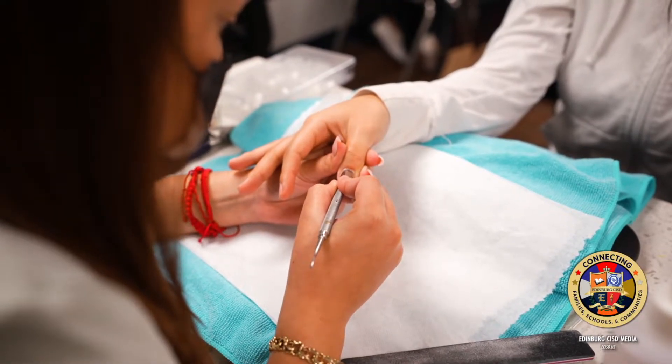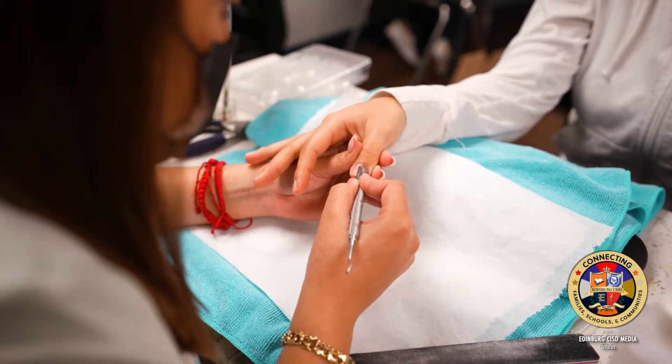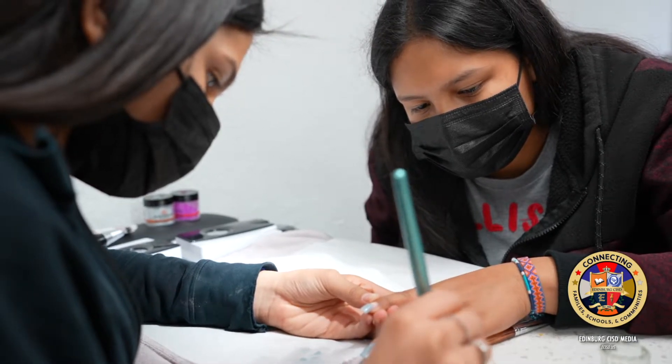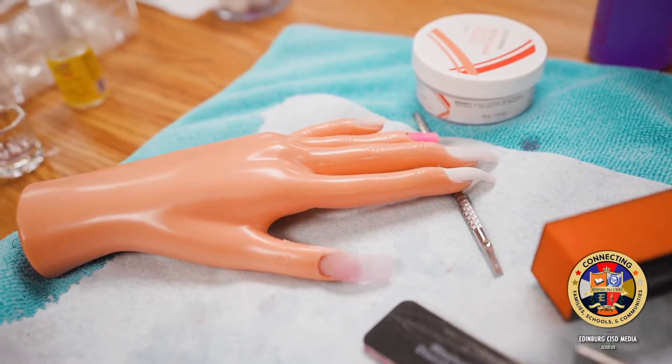We stay from period 2 and we just practice the nails. We do reviews. We go over the TDLR booklet, and you gain a year or two or more experience before you graduate and already start off with a license or a certificate.